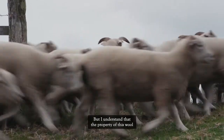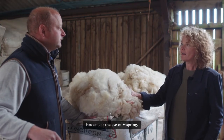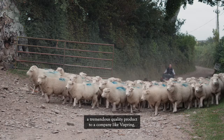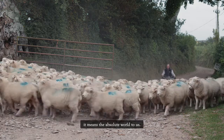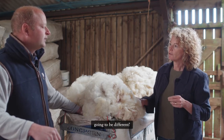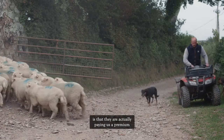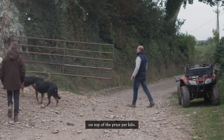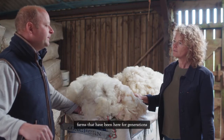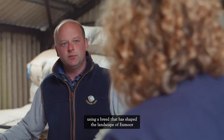But the properties of this wool have caught the eye of Vispring. For Dick, being able to sell a tremendous quality product to a company like Vispring means the absolute world. What makes the collaboration different is that Vispring is willing to pay a premium on top of the price per kilo — directly helping family farms that have been here for generations, using a breed that has shaped the landscape of Exmoor and continues to do so.